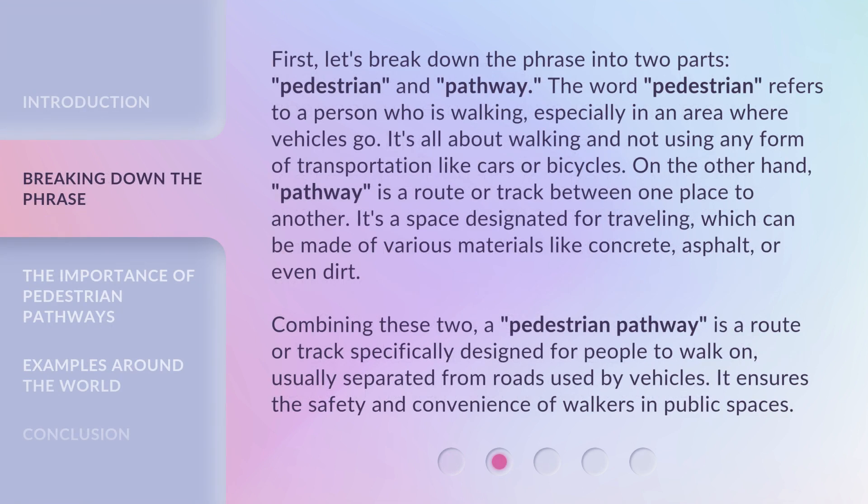First, let's break down the phrase into two parts: pedestrian and pathway. The word pedestrian refers to a person who is walking, especially in an area where vehicles go — it's all about walking and not using any form of transportation like cars or bicycles. On the other hand, pathway is a route or track between one place to another. It's a space designated for traveling, which can be made of various materials like concrete, asphalt, or even dirt. Combining these two, a pedestrian pathway is a route or track specifically designed for people to walk on, usually separated from roads used by vehicles. It ensures the safety and convenience of walkers in public spaces.